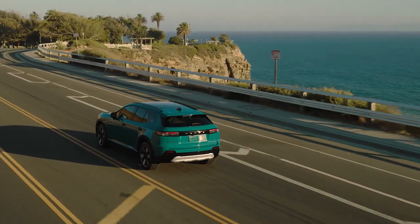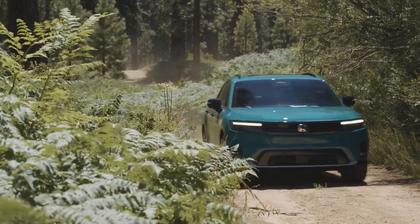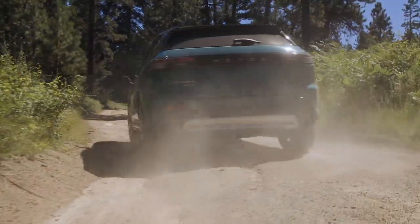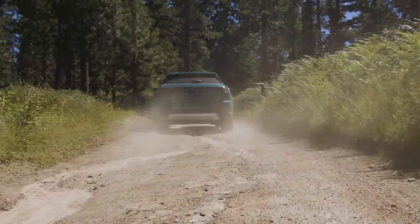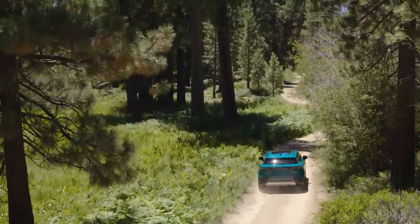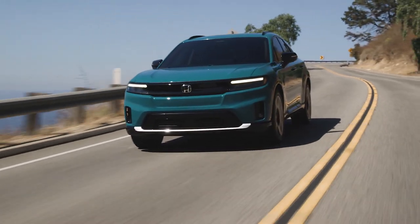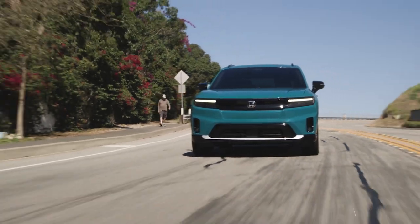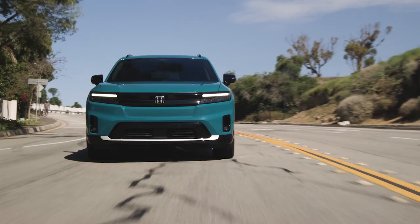The single-motor Honda Prologue will be front-wheel drive, and dual-motor versions will obviously be all-wheel drive. Honda hasn't released full specs, but the dual-motor all-wheel drive version will have 288 horsepower and 333 pound-feet of torque. Those numbers should give the Prologue perfectly acceptable performance for a family SUV, and because it's electric, you can also expect a pretty spry jump off the line.